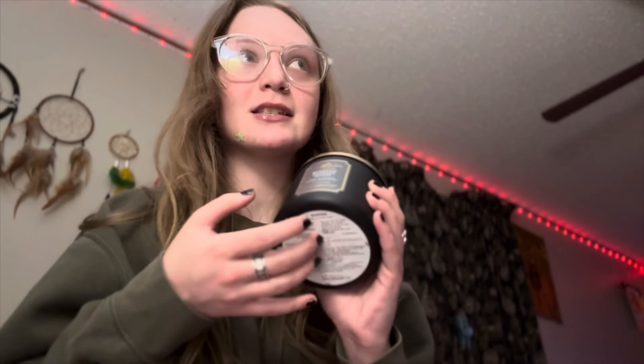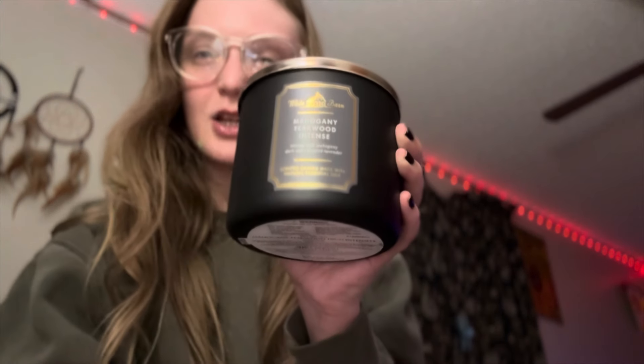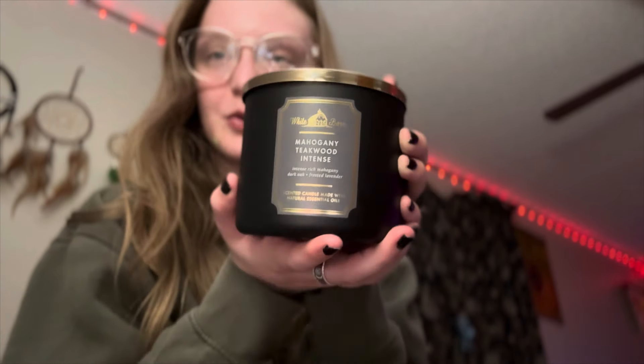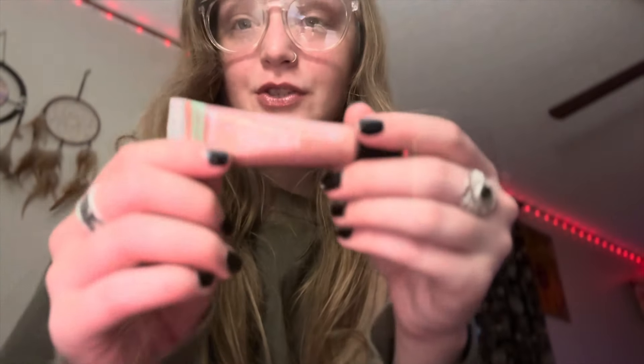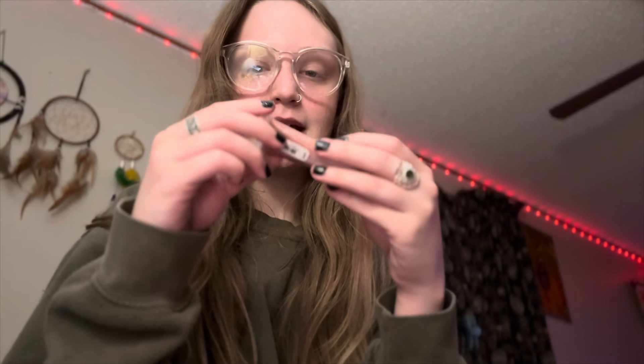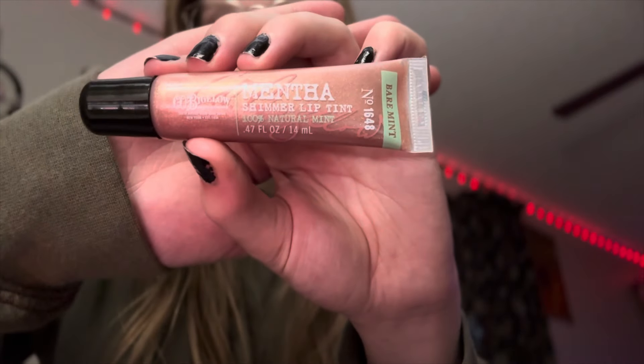I also got a candle from Bath & Body Works because it was on sale — I saved like 163 dollars on everything, so that's a score for me. It smells so good, honestly a little bit masculine which I like in my room. I also got this lip balm from Bath & Body Works — it is the Shimmer Lip Tint in Bare Mint. I love this, it is on my lips right now and I don't have any makeup on, so it can work as a natural little thing.